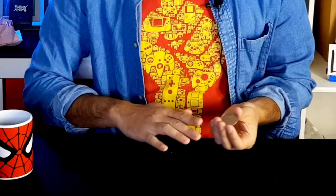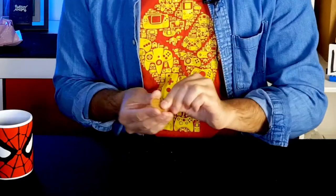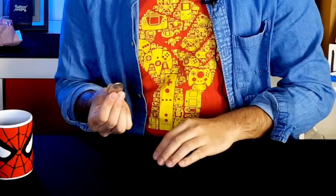Watch this coin go from silver to copper, copper to silver, silver to copper, copper back to silver. And I like silver, so I'll be keeping it like this. I'm going to take the silver coin, drop it amongst the copper coins, and transfer them all back into silver coins again, making me one happy magician.